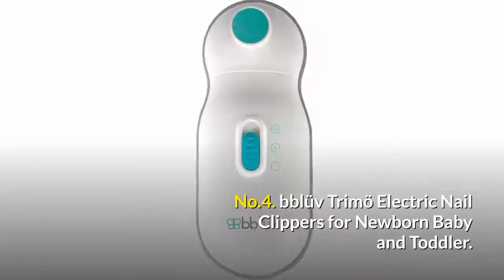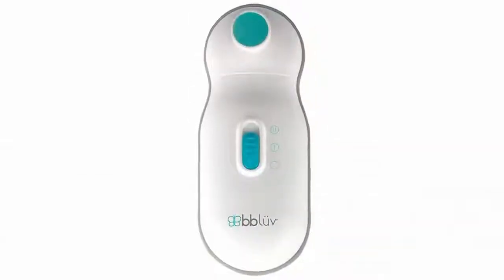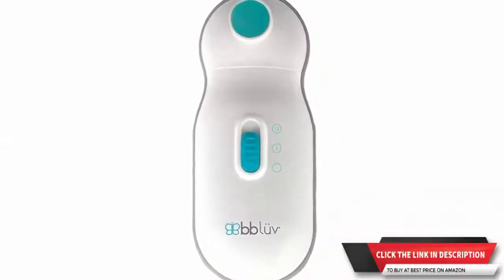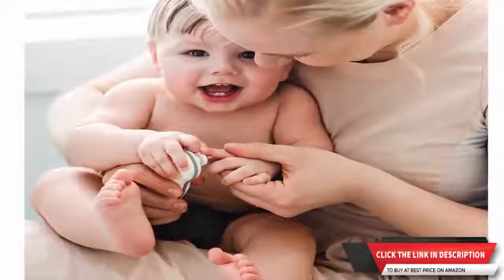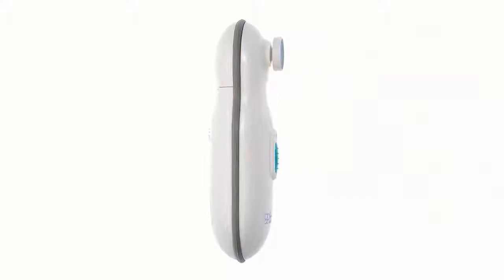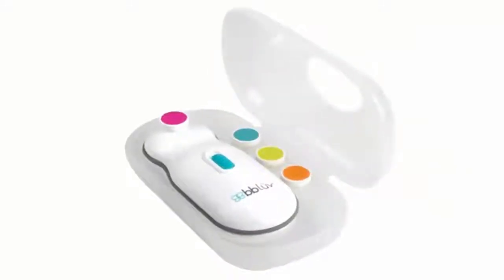Number four: Beloved Trim-O electric nail clippers for newborn baby and toddler. Painless and gentle for babies and toddlers — trim and polish tiny toenails and fingernails without risk of cuticle damage. Whisper quiet, so you can trim baby's nails while they sleep. Features an anti-slip edge for good grip. Adjust the speed to what is most comfortable for your baby with a single switch. Includes a carrying case plus four filing discs of different colors.